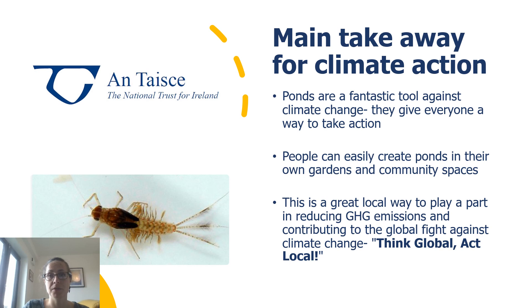The main take-home message when it comes to climate change mitigation is that ponds are a fantastic tool against climate change and they give everyone a way to take action. People can easily create ponds in their own gardens and community spaces — a pond doesn't have to be big or very deep. It can be small, made with a half-Belfast sink or a basin. There are lots of different ways to make a pond that will fit in your local space, and they're a great way to play a part in reducing greenhouse gases and contribute to the global fight against climate change. It's all about thinking global but acting local.